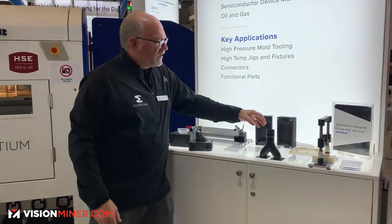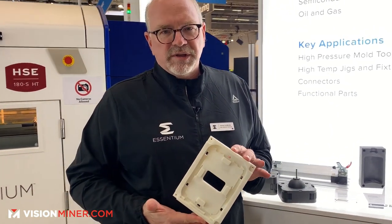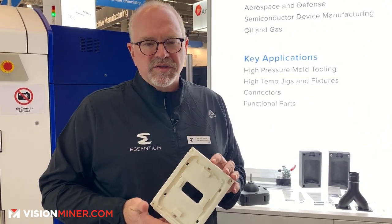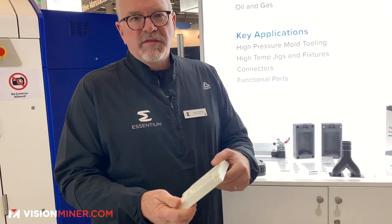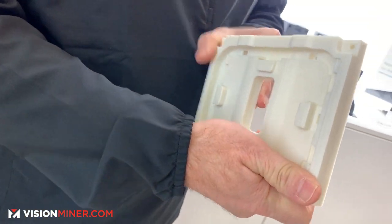We also have it in a neat version, non-carbon-fiber filled. This is a great replacement for Delrin on the factory floor. So if you use Delrin and want to do a printed part instead to save some money, this is a very stiff part. It's not carbon fiber filled, but it's really stiff.